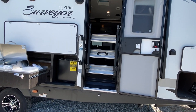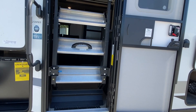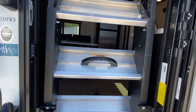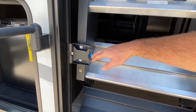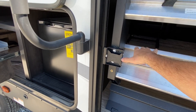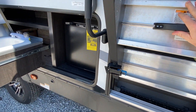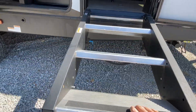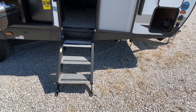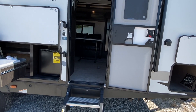I also wanted to show you how the More-Ride steps fold into the unit as you're traveling down the road. A few people have asked how that works. They're very easy — you just pick up on them. And if you want to let them down, you pull this lever and they fold out. Hope that helps some of you. Now let's go inside and take a look.